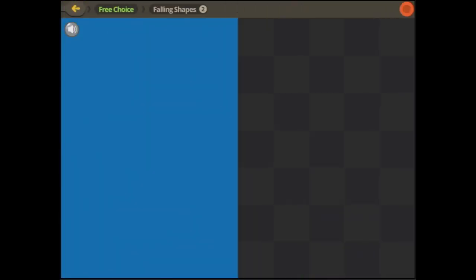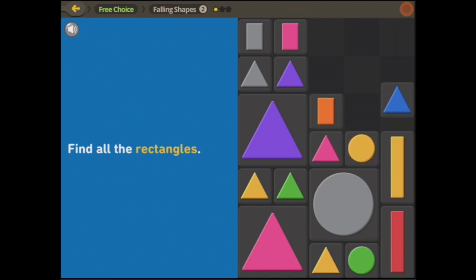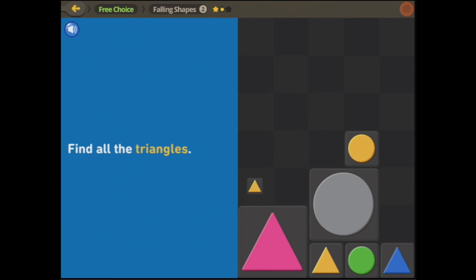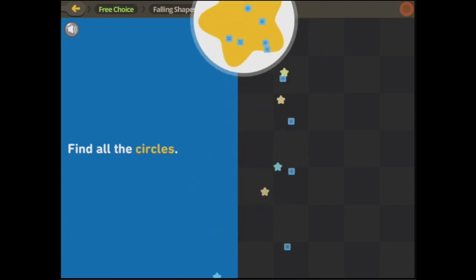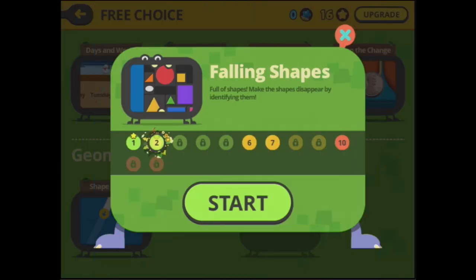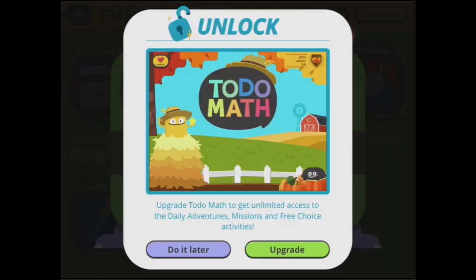And we can do the next section of falling shapes. Find all the rectangles — and as you can see this is much harder to find all the rectangles because they're big and they're little. Find all the triangles, find all the circles. Let's go back.